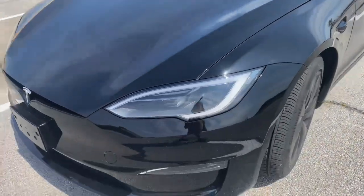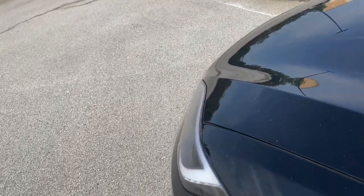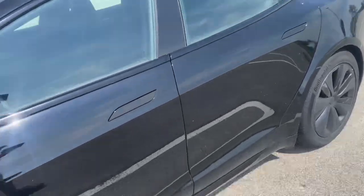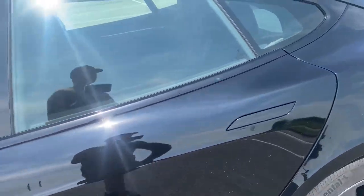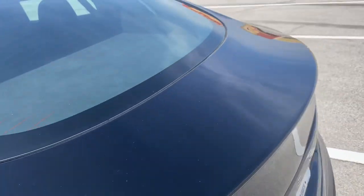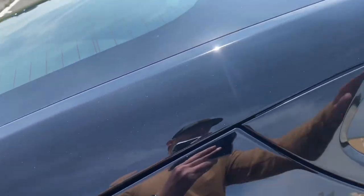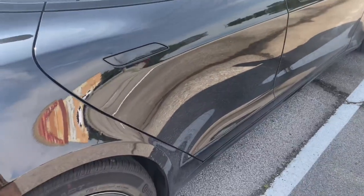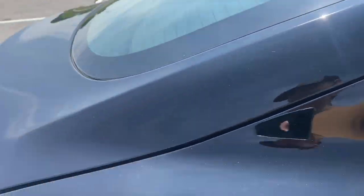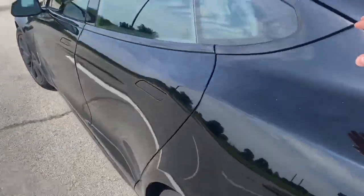First thing I'll talk about is the panel gap problem that people say they have with Teslas. It's dirty because everyone's been test driving it, but the panel gap problem doesn't seem to be an issue on this model — or maybe their demo car is just made sure to be better than the one you might actually order. But I haven't seen any issues with it.